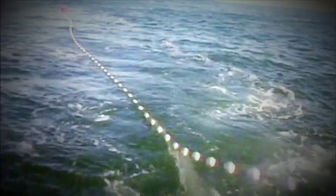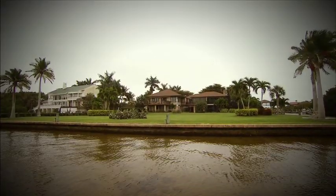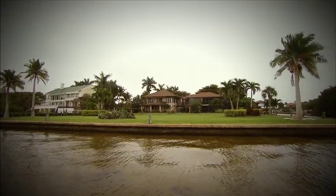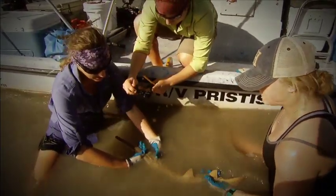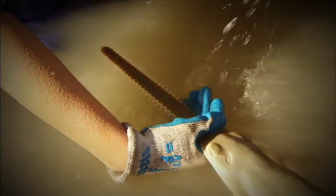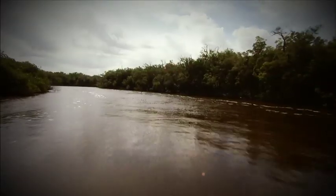They're probably on the same level of an ecosystem as a shark. They do feed on some of the same prey items, so they're a top-level predator. But overfishing and habitat loss has led to the animal's drastic decline. The small-toothed sawfish was the first native marine fish listed on the U.S. Endangered Species list. The only place they're left in the United States is southwest Florida.